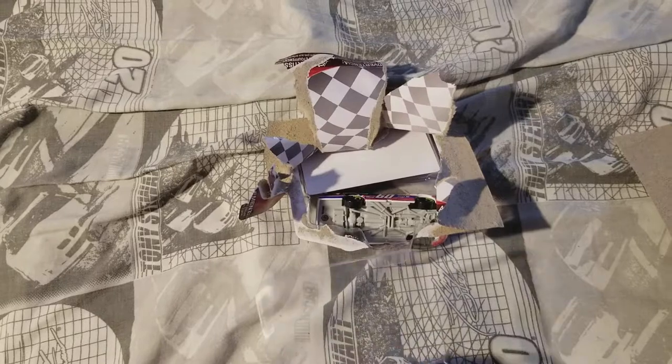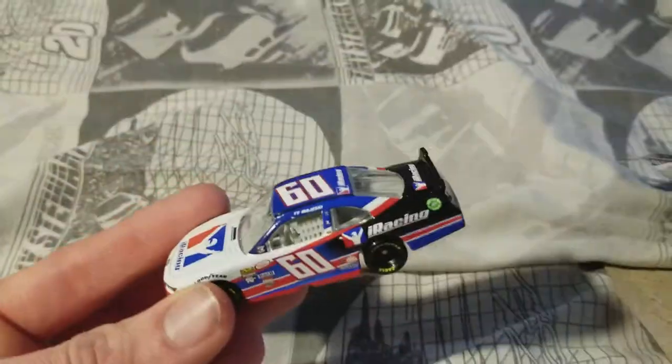Something interesting about this packaging is that — this may have been the case in other wave 10s that I just haven't noticed — they actually paired the two plastic pieces in the back of the sticker and the car as one this time, instead of them being separate. I haven't seen that before. Anyway, here is this awesome looking car, in my opinion.